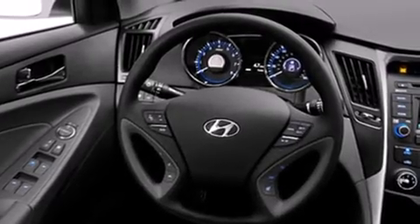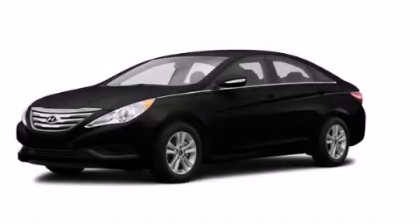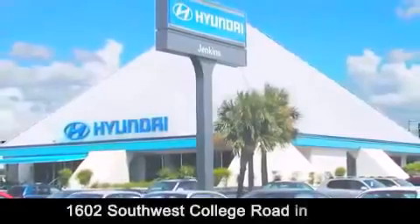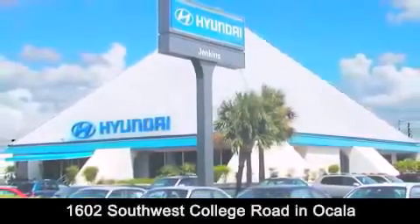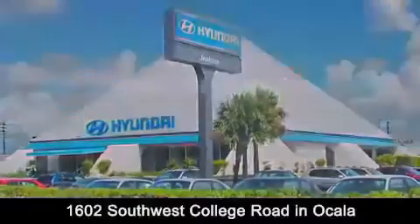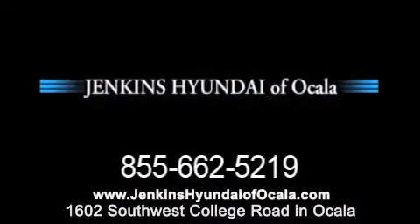Contact us today and schedule your opportunity to see this automobile in person. Jenkins Hyundai of Ocala is conveniently located at 1602 Southwest College Road in Ocala. Contact us to find out about our financing specials or visit us at JenkinsHyundaiOfOcala.com.